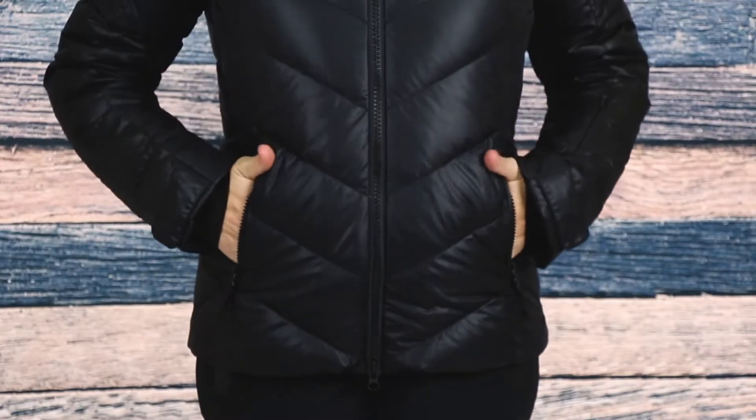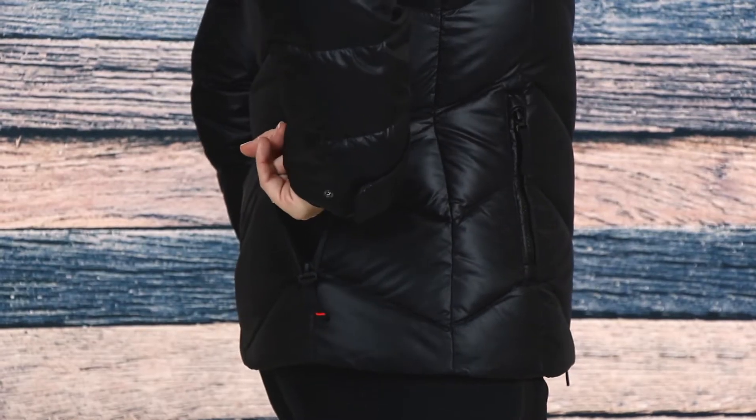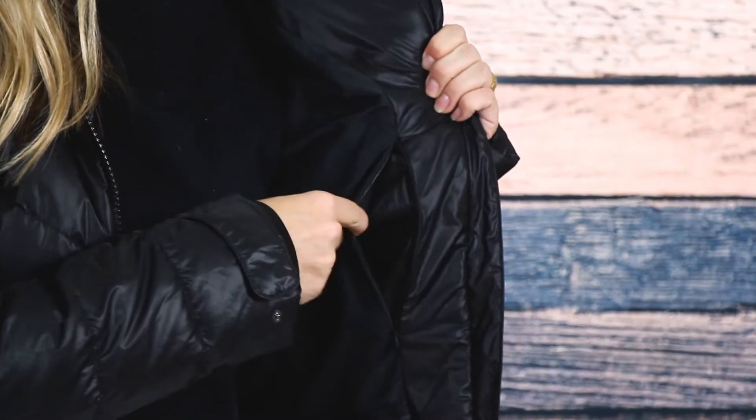For storage, this jacket has plenty, including two zippered waist pockets, a pass pocket at the sleeve, a back pocket, and an interior pocket for holding your smaller items.